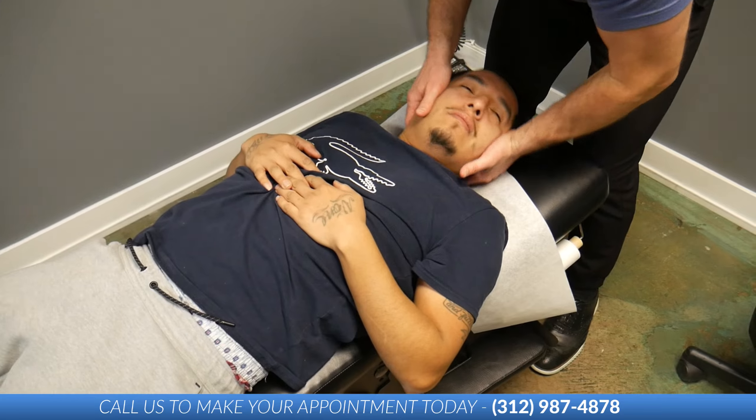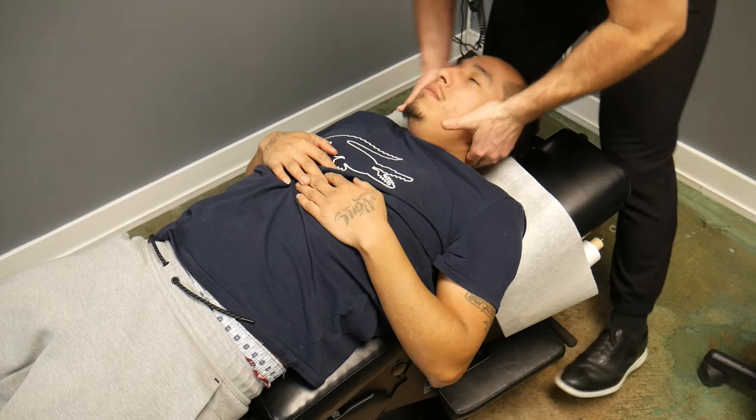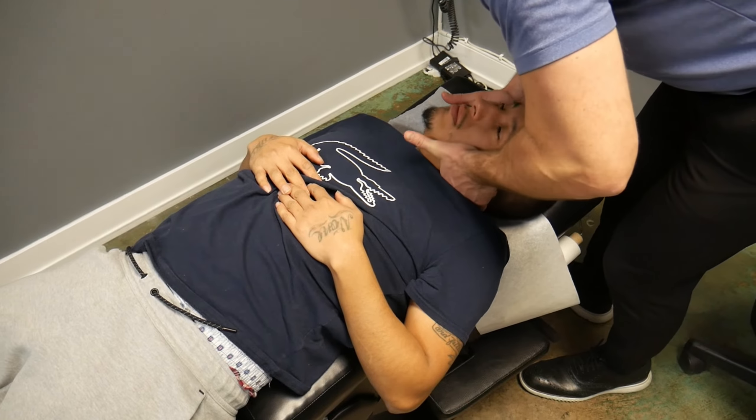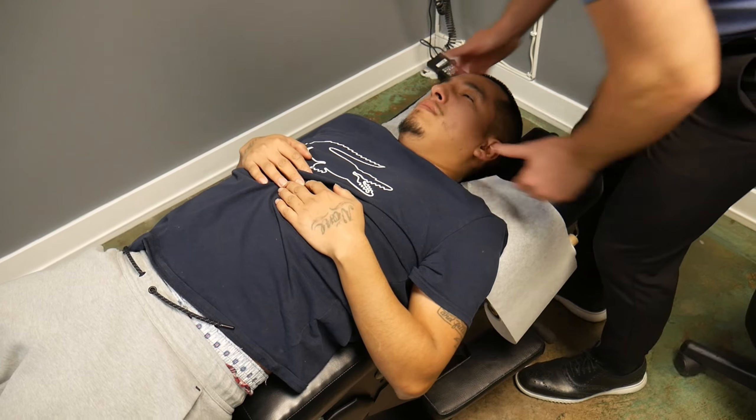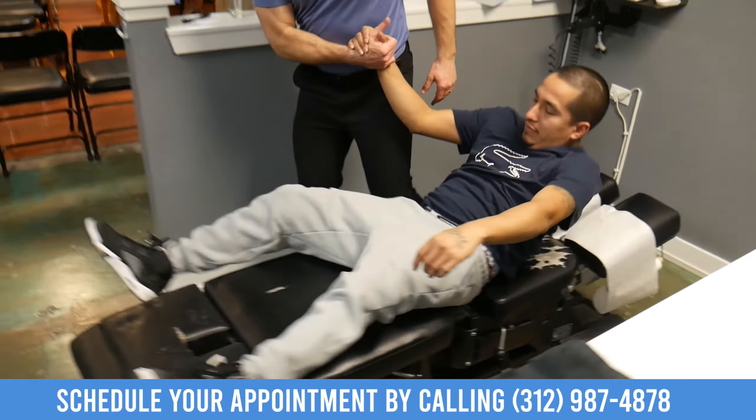We're going to get Roberto's thoraco-lumbar junction adjusted. Adjusting front to back — chin to your chest, Roberto. A little sit-up. Big breath in, just relax there. Breathe. Nice job.